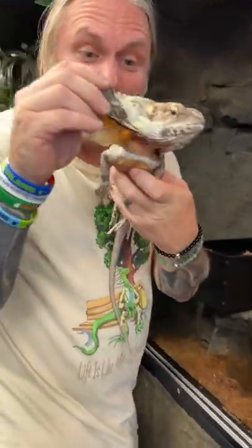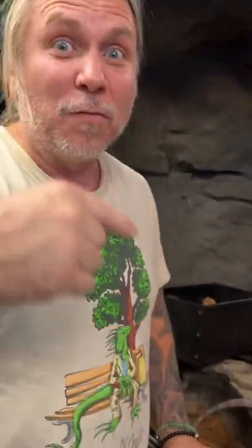Frilled dragons are just so cool. They're known for those giant frills right there that make them look bigger — kind of like in the movie Jurassic Park. But how cool is that? We just got five eggs from our frilled dragons.